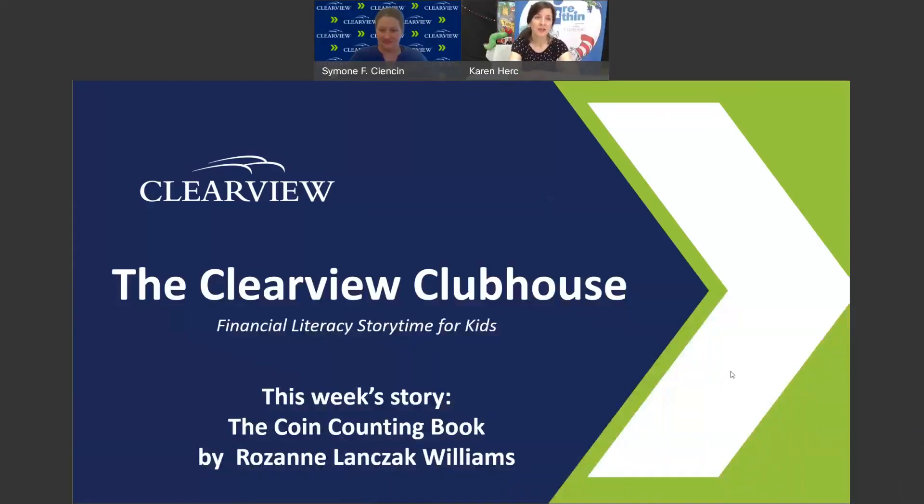Great, so today's story is called The Coin Counting Book by Roseanne Lanczak Williams.